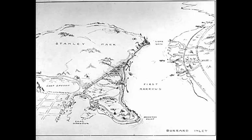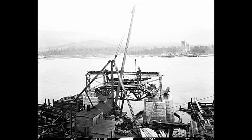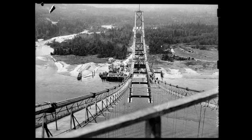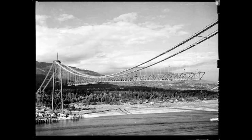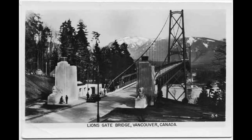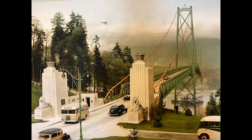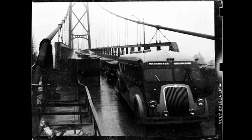In the 1930s, a bridge over the first narrows between Stanley Park and the North Shore was planned. It took about two years to build. In 1938, the Lions Gate Bridge opened, with its art deco style. From the beginning, traffic was considerable.